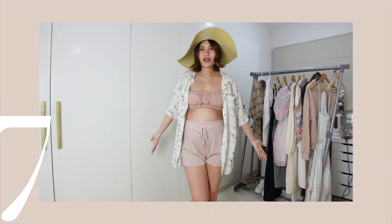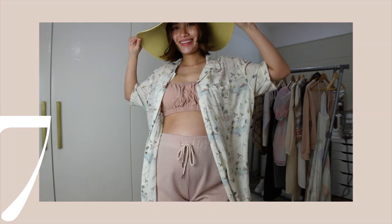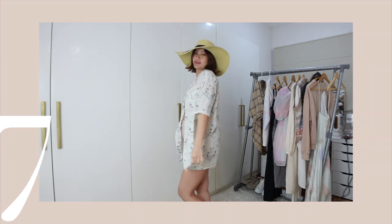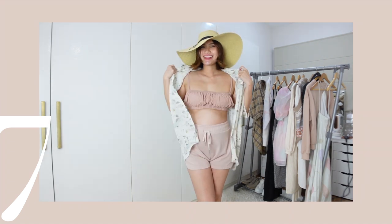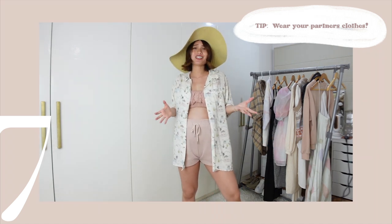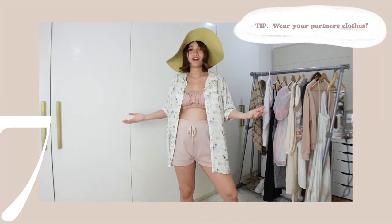And this polo cover-up — I love the print, I love the fabric. It's really soft and breathable. And this one is Brian's polo shirt. My next tip: wear your partner's clothes. You can wear their t-shirt and just tie it around, or get their polo shirts and use them as cover-ups.